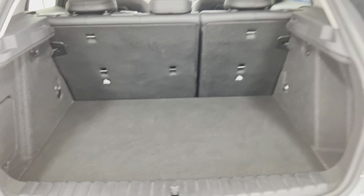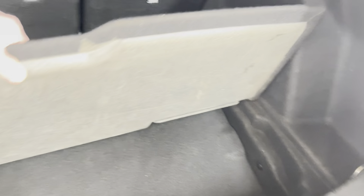Another area where they have very much improved the one series is the boot space — you've got even more now. You have also got full floor storage, as you can see there, along with folding rear seats.